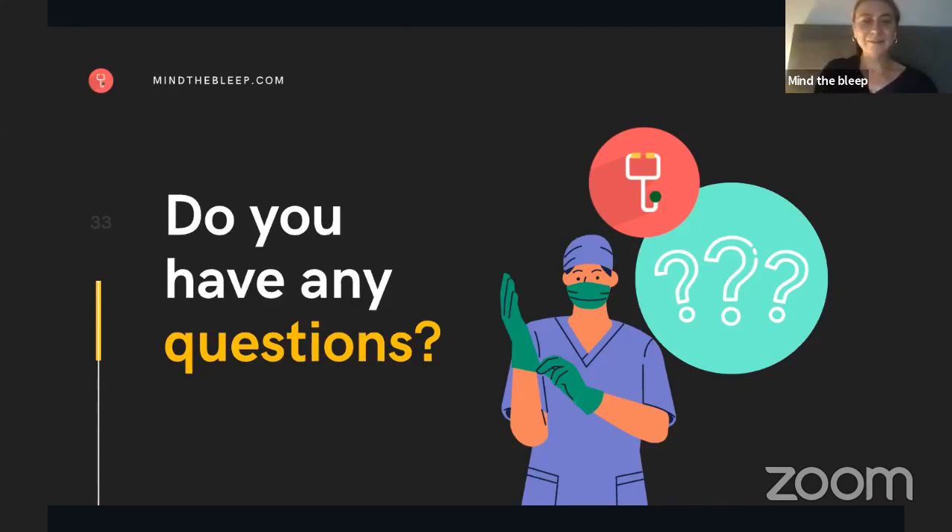Thank you very much, Annabelle. And thank you, everyone, for attending our webinar on requesting bloods. Please make sure you complete the feedback form, which we're going to post very shortly — that'll be very useful for Annabelle and will also help us improve the sessions in the future. We had a question on what the haematinics include. Would you like to give us an explanation, Annabelle?